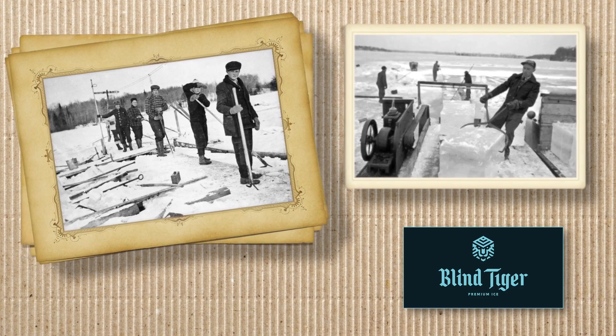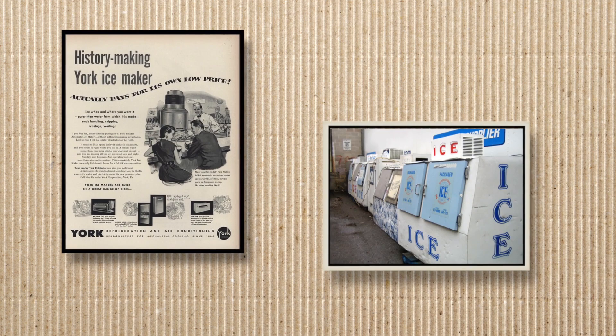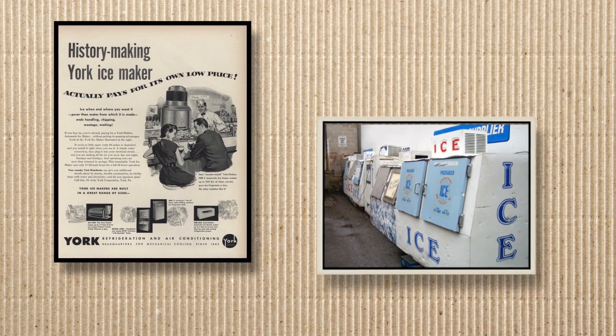Back in the old days, ice was brought from lakes, cut into bigger chunks, and served into drinks. With the modern technology of all the ice makers, it was getting less and less high-quality ice throughout the country.